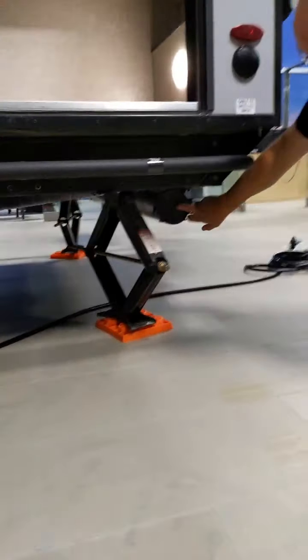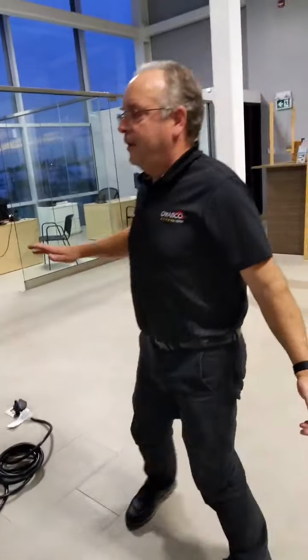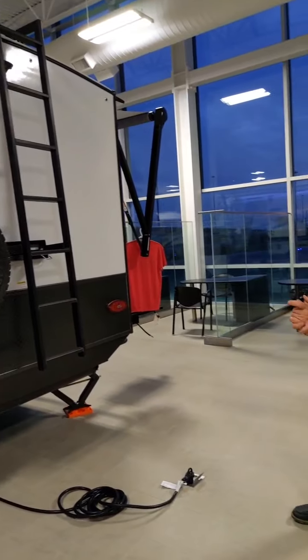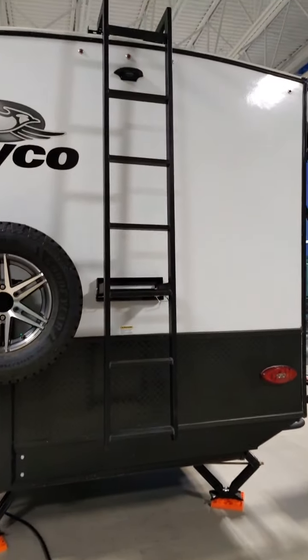Underneath here you've got a spot to store your stinky slinky, or sewer hose. Coming around the back, we also have one of the big spare tires — and it's not just a spare tire, it's a full Goodyear off-road tire with an alloy rim. You've also got a detachable ladder on here.